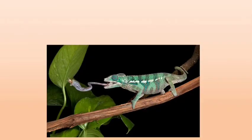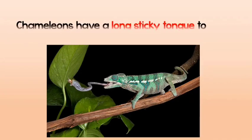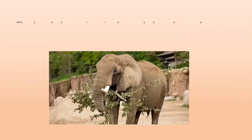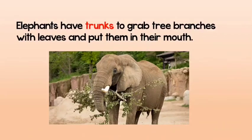Up next is the picture of a chameleon with a long sticky tongue to help it catch flies. And as we said, elephants eat off high trees, so their trunks help them grab the branches to put them in their mouth.